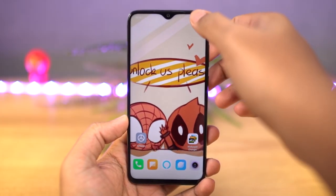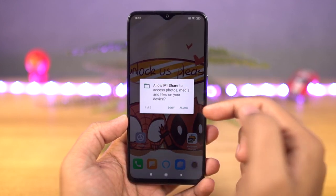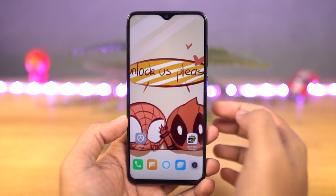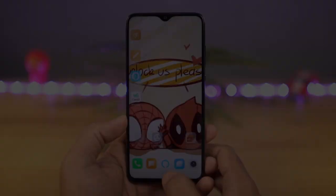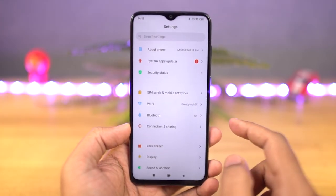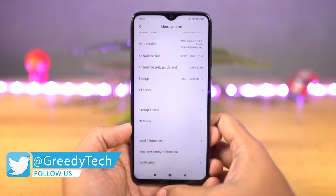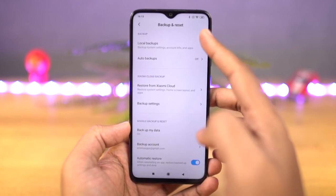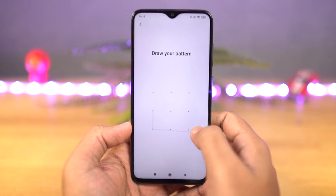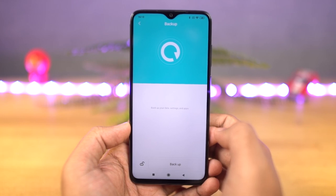Next, we have Mi Drop. This is a feature just like the Shareit app for Xiaomi phones, and it comes pre-installed. Using this feature, you can transfer any kind of data — whether it's applications, photos, videos, or anything — over Wi-Fi between two Xiaomi phones. Next, we have Local Backup. In backup and reset settings, we have the option to backup everything on your phone along with user data. This is really handy when you have to reset your phone and quickly take a backup of your apps. Once you're done with the backup, copy it to your PC or a pen drive, and transfer it back to your phone once you're done resetting.